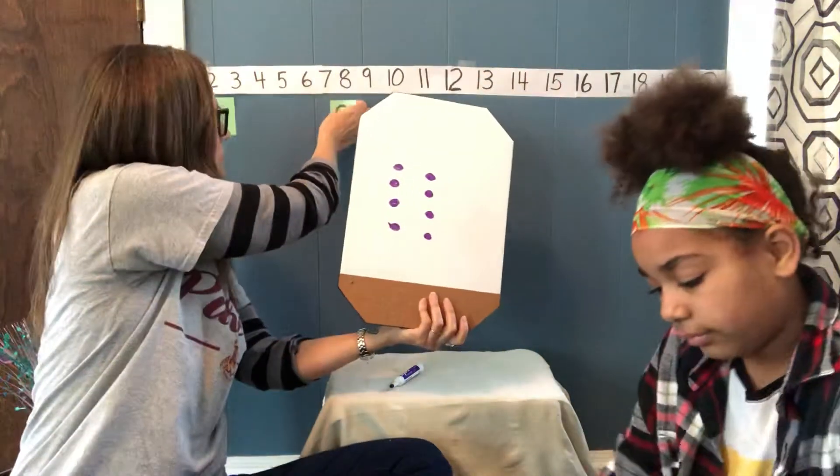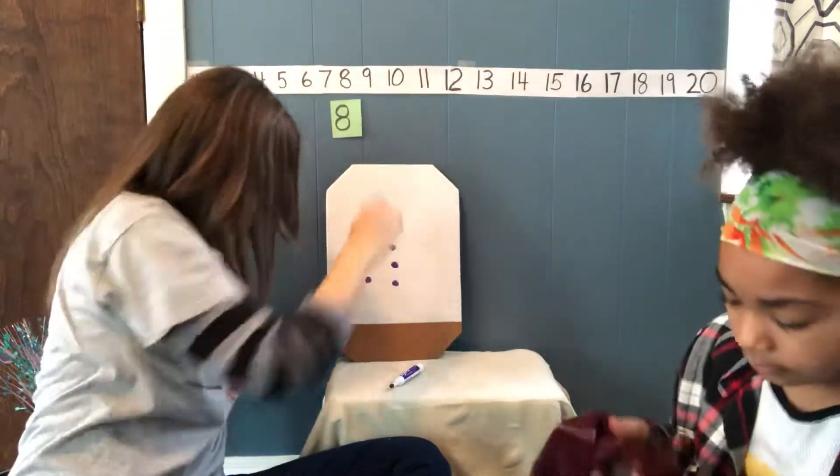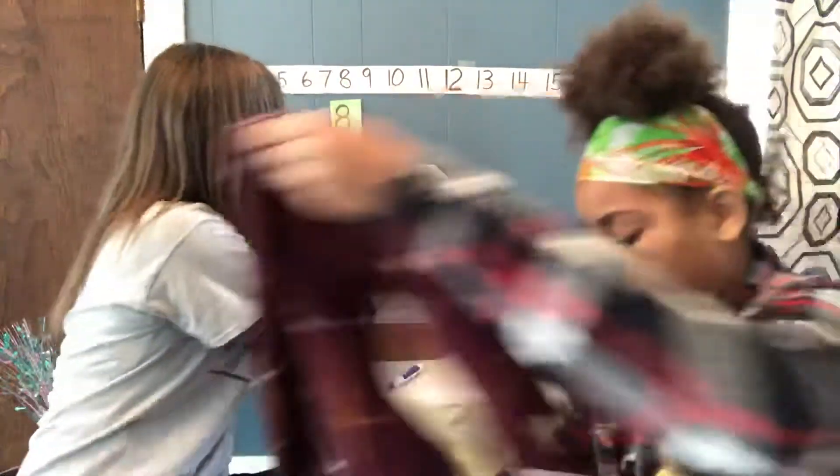Bye-bye eight. Where'd my eraser go? I'm gonna have to use this dog to erase it in a minute.